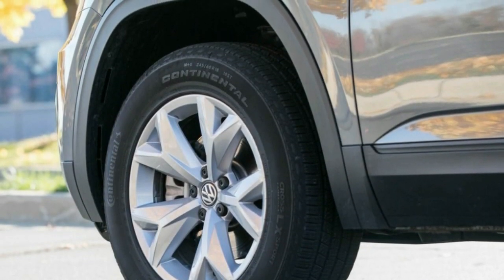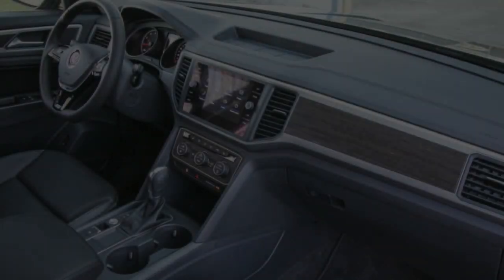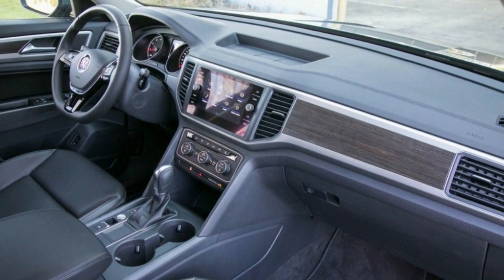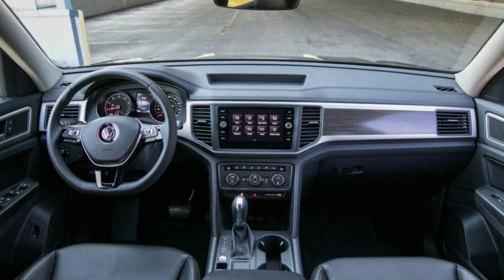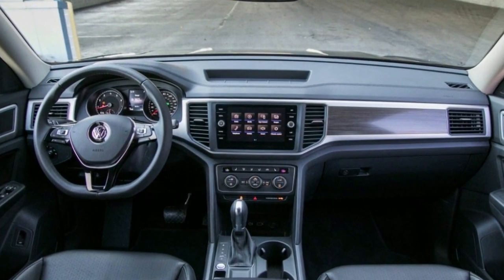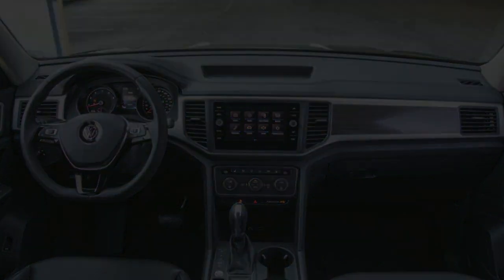Regardless, the Atlas's smooth and compliant ride is sure to please passengers. The crossover's plentiful interior space offers second- and third-row room that is significantly larger than the Mazda's and on par with class giants such as the Chevrolet Traverse and the Honda Pilot.